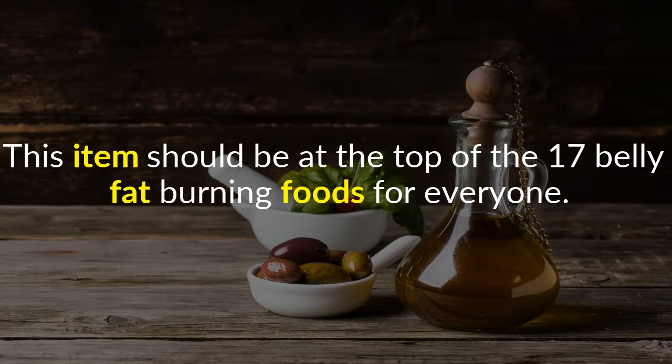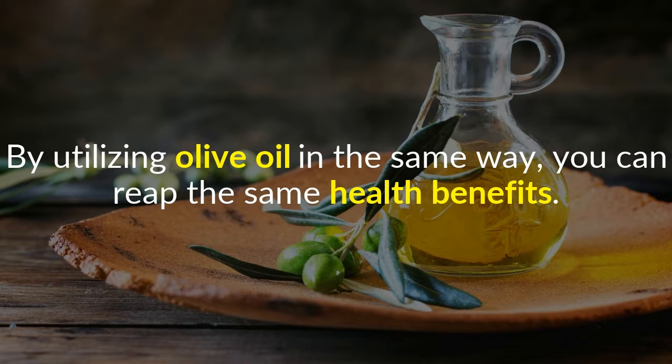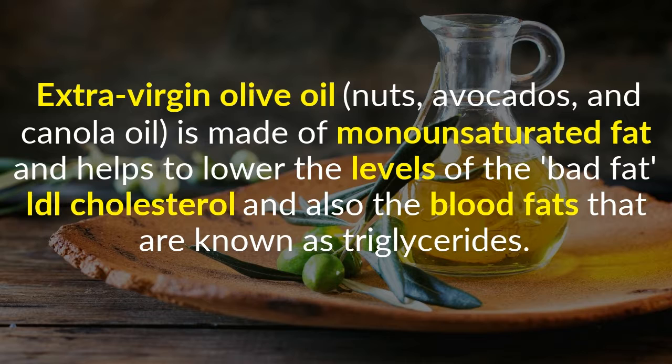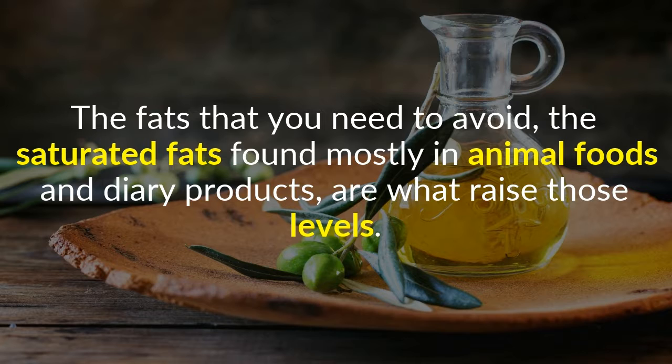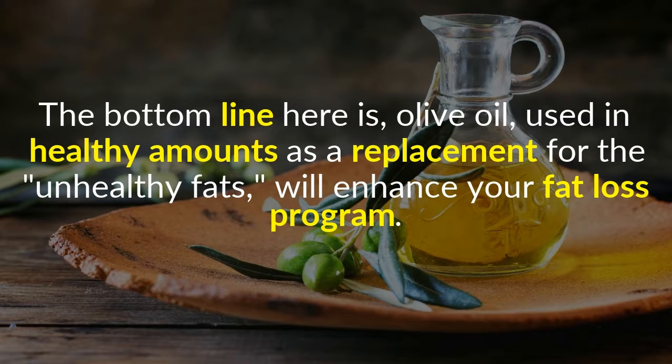12. Olive Oil. This item should be at the top of the 17 belly fat burning foods list for everyone. Numerous studies have shown that the reason for Southern Europeans' low rate of cardiovascular disease is their frequent use of olive oil as their primary source of dietary fat. Extra virgin olive oil, nuts, avocados, and canola oil are made of monounsaturated fat and help to lower levels of bad LDL cholesterol and triglycerides. The saturated fats found mostly in animal foods and dairy products are what raise those levels, which is why it is recommended to eat only lean meats and non-fat dairy products. Olive oil, used in healthy amounts as a replacement for unhealthy fats, will enhance your fat loss program.